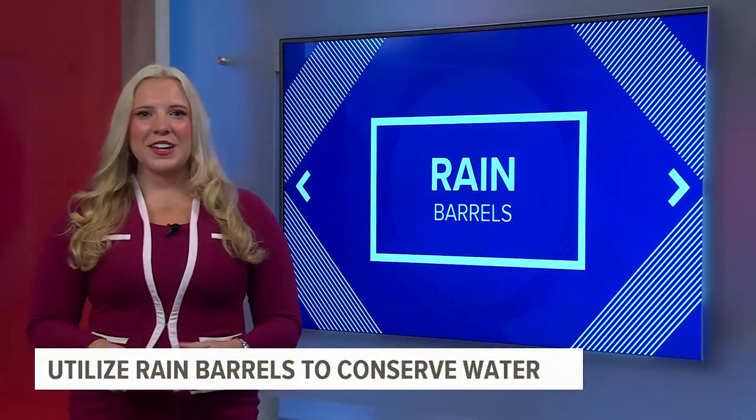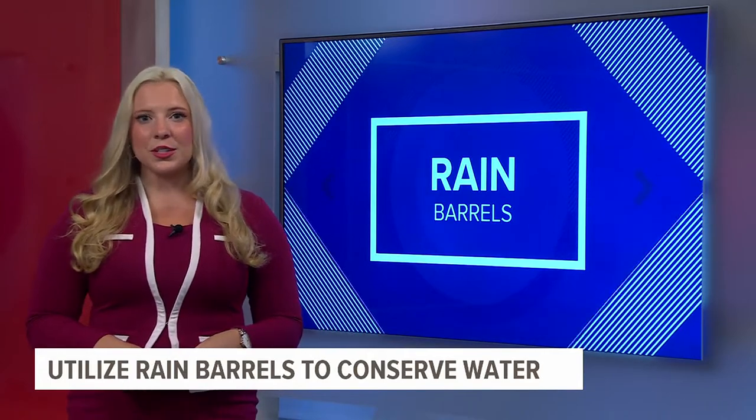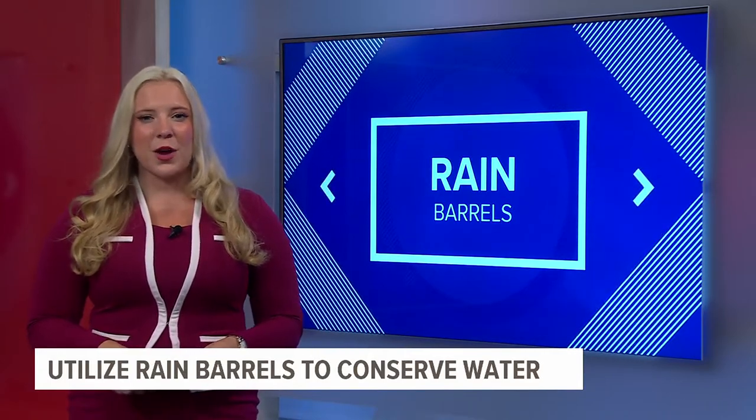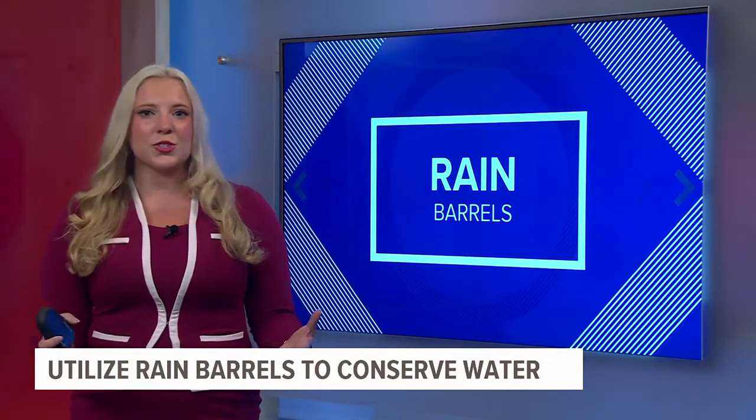Pennsylvania is fortunate to have a large resource of fresh water, but it is important to still conserve it, especially during times of drought. I talked with one natural resource educator about how we can do just that.